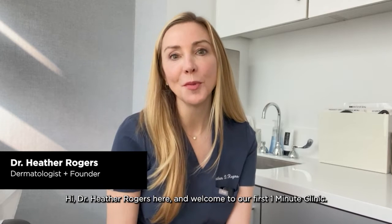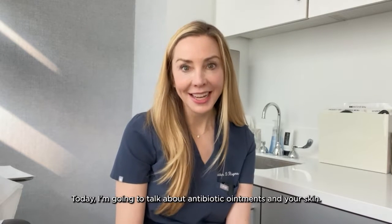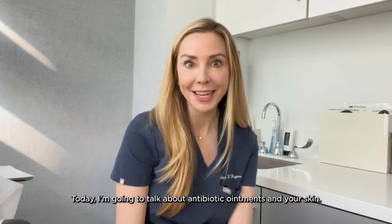Hi, Dr. Heather Rogers here, and welcome to our first One Minute Clinic. Today I'm going to talk about antibiotic ointments and your skin.